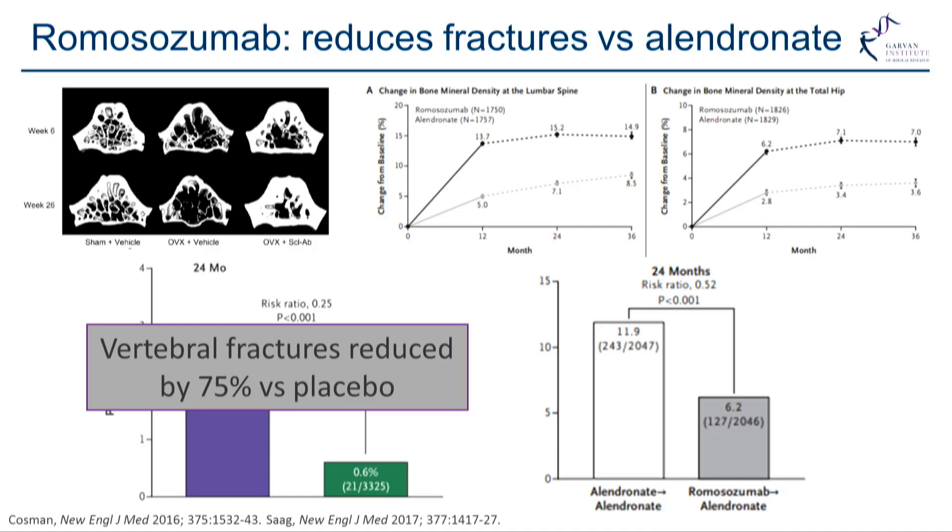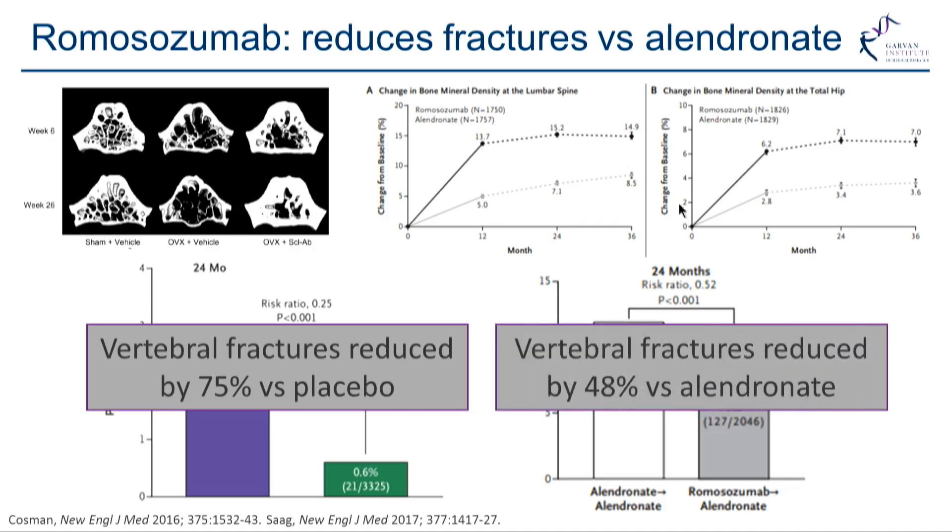Comparing romosozumab to alendronate, our first bisphosphonate, treatment with romosozumab showed an increase in bone density and a decrease in vertebral fractures even above and beyond alendronate.